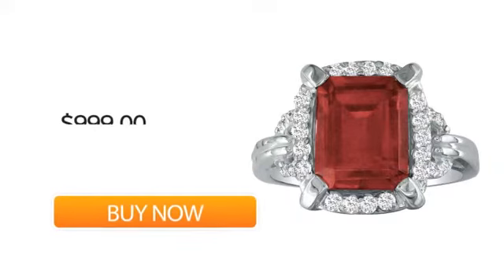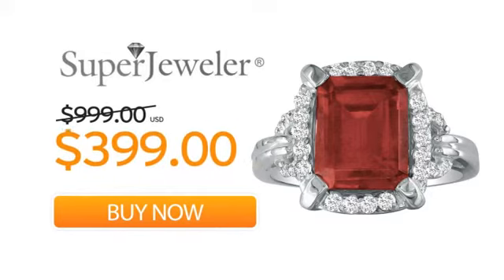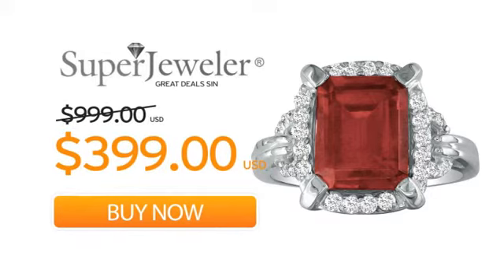So order your ring now at this unbeatable price, only at Super Jeweler. Great deals since 1999.